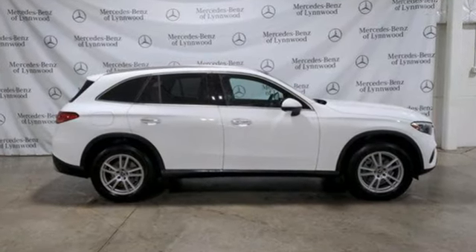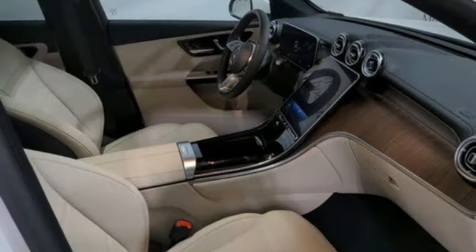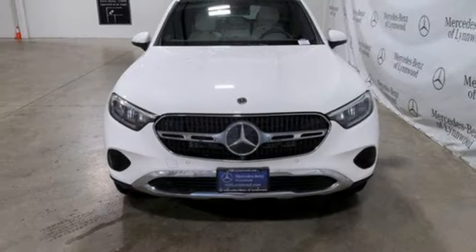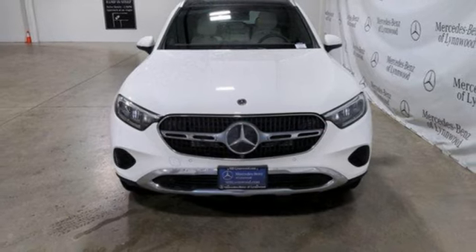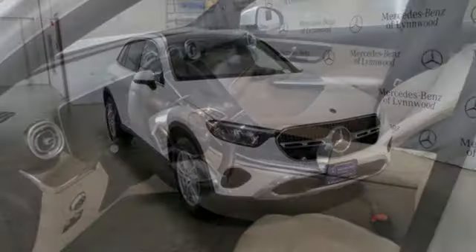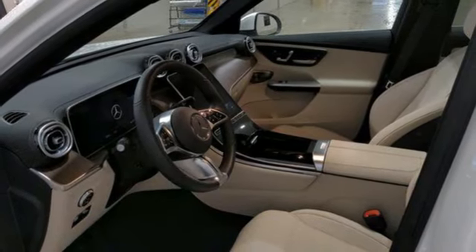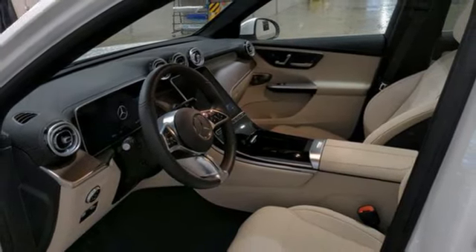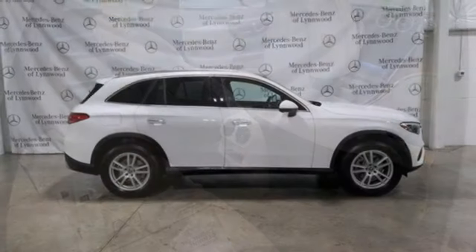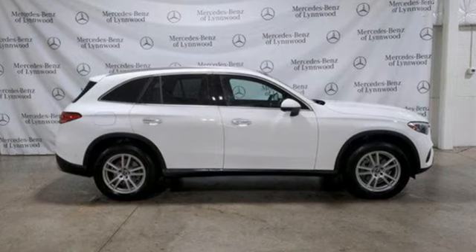And it comes with all the amenities you need: intercooled turbo inline four-cylinder engine, four-wheel drive, streaming audio, memory exterior door mirror settings, dual zone climate control, automatic parking sensors, external memory control, memory steering wheel settings, voice activated climate controls, auto dimming rear view mirror, and LED low and high beam headlights.